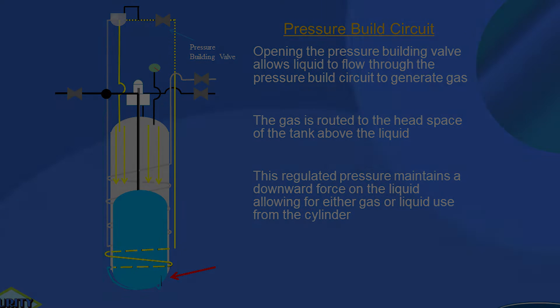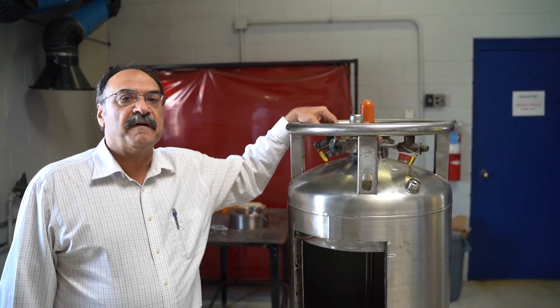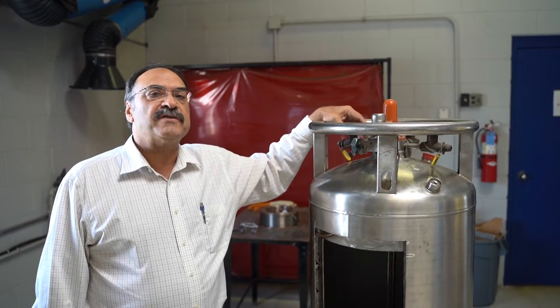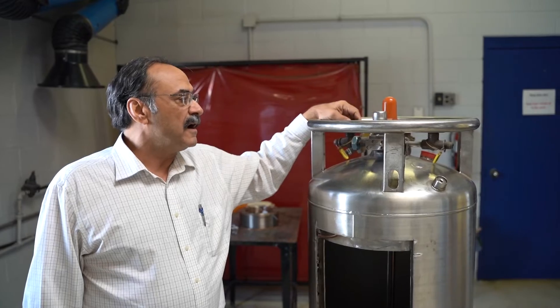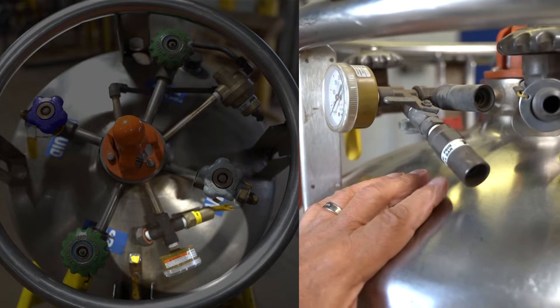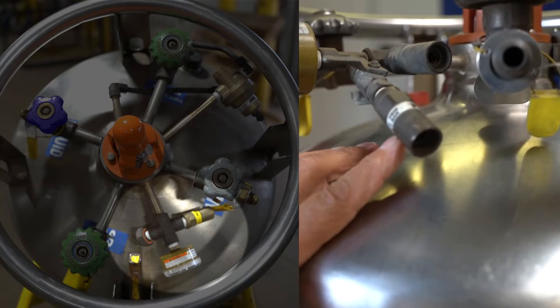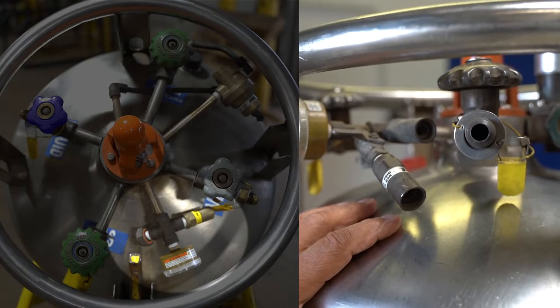When we ship the tanks to our customers, the pressure building devices and all the valves are in the off position. This is to keep the pressure as low as possible until the customer can start to use the gas. If the pressure reaches a certain point, the safety will open and the tank will weep, and it will continue to weep until the pressure is reduced to below the pressure valve setting.